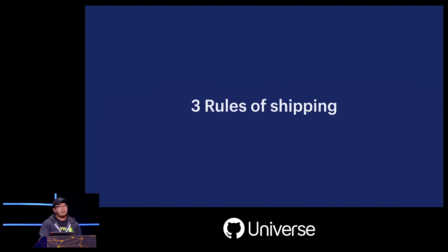At Shopify, we approach shipping a little bit differently than a lot of other companies. Specifically, our most important attribute is throughput, and we need to make sure that we can ship as many pull requests as we can as fast as we can, but not at the expense of safety.